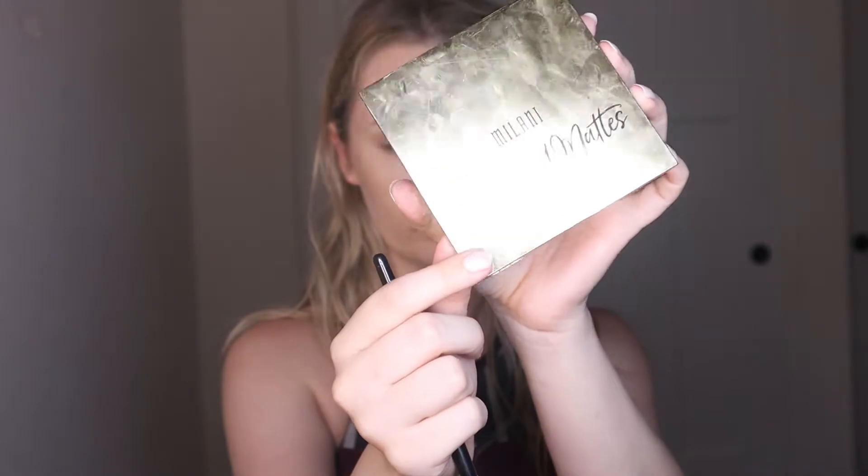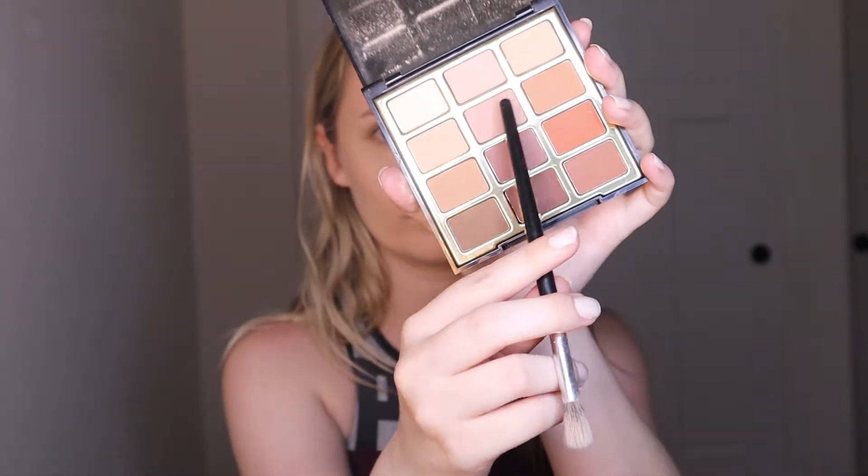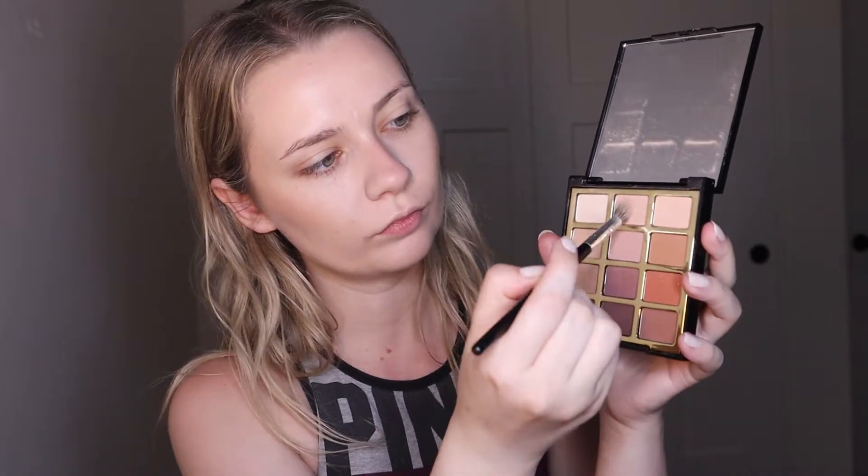I'm using the Milani Most Loved Mattes palette. This is the perfect eyeshadow palette for every day. I use any of the six top shades, just kind of depends on what I'm feeling. I'm using the top two shades in the palette just to kind of create a my-skin-but-better effect on my eyelids.